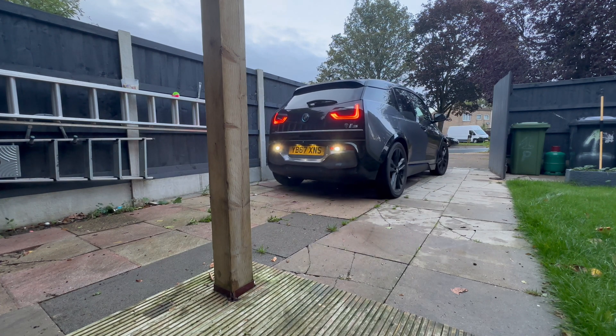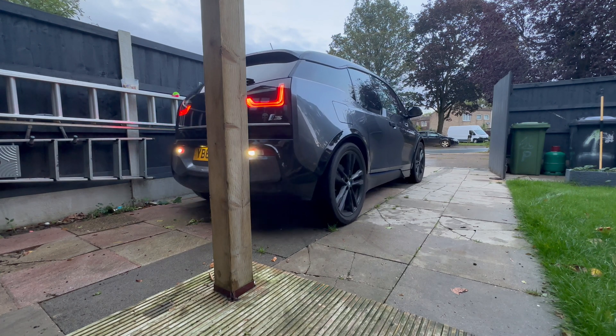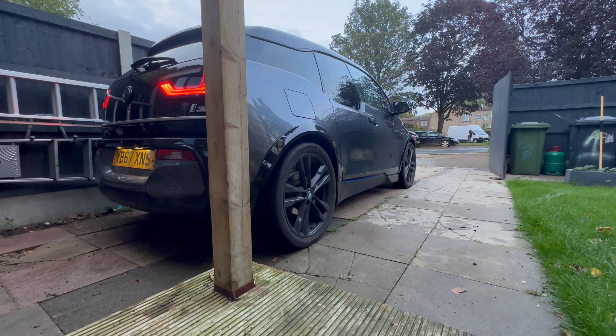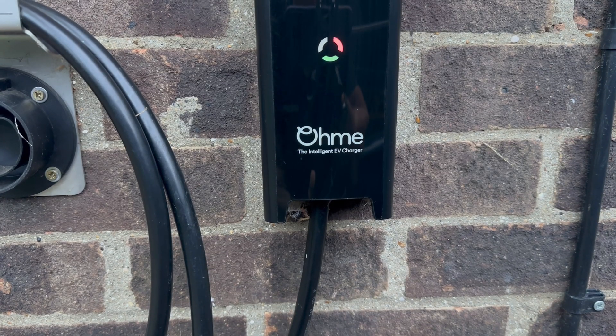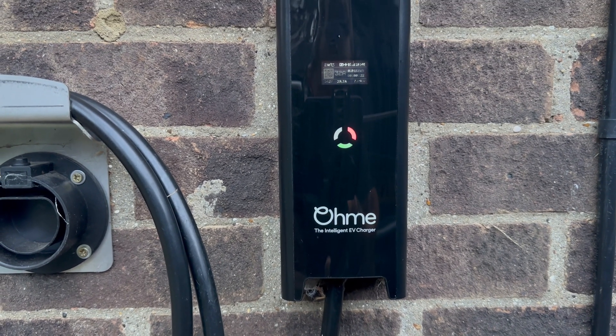So let's do the real world range test and see how far this car can go on a single charge — without the range extender of course. I charged it overnight using my OHME charger to 100%. This is a smart charger with a very unique feature.